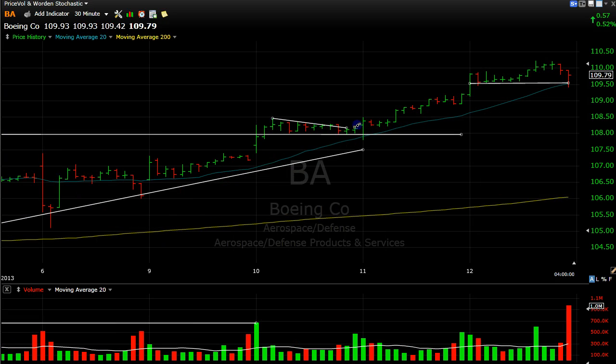Now what the stock is doing is over here — it's creating these little basing patterns. It's moving up. It's not the perfect basing pattern; normally basing patterns take a little longer to develop. But let's just say it's kind of moving up in this stair-step pattern. So here now you can add some as it's going up and breaking these little support and resistance lines.